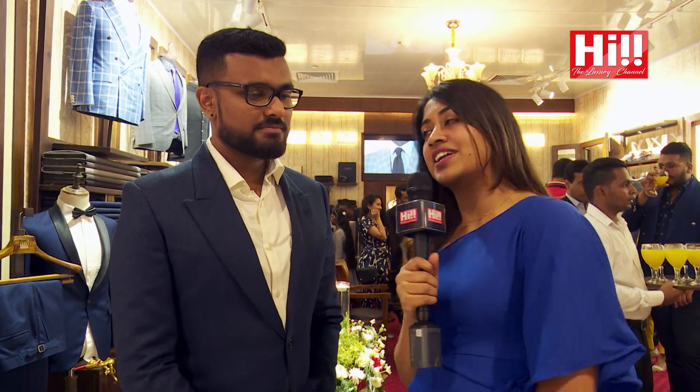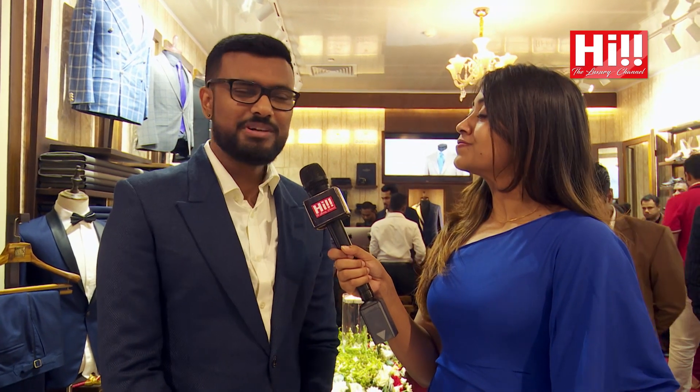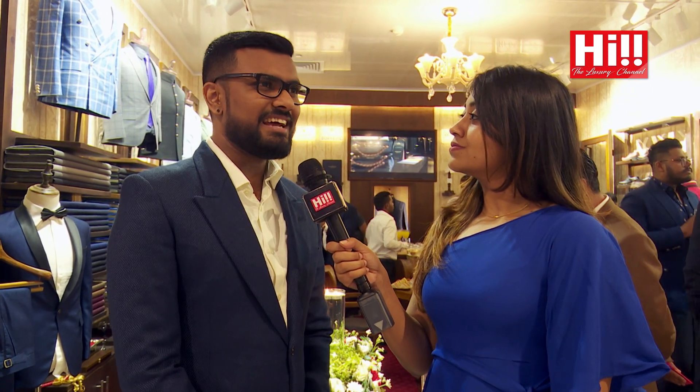We have the man behind Tux Ceylon himself, Kanishka, with us right now. He must be very proud. Kanishka says he's feeling great — this has always been one of his dreams to accomplish. He couldn't find the proper place for a long time, but thinks One Galle Face is exactly the right place, and that now is the right time.